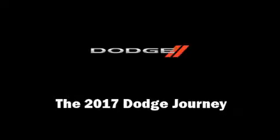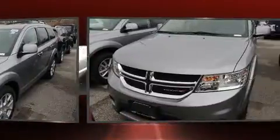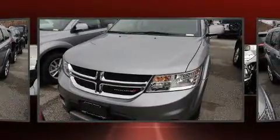Discerning drivers will appreciate the 2017 Dodge Journey. It features all-wheel drive versatility, an automatic transmission, and a refined six-cylinder engine.